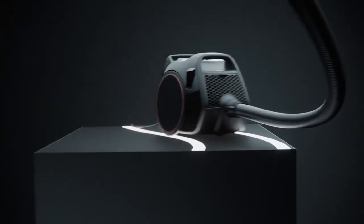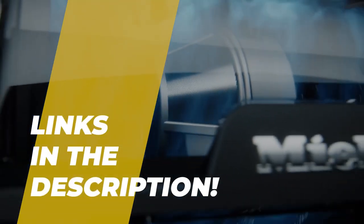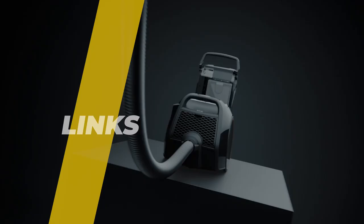Hey guys, welcome back to our YouTube channel, hope you're all doing well. In today's video we will be discussing the best five canister vacuums of 2022. All the links to the products are given in the description below, so without further ado let's jump straight into the video.